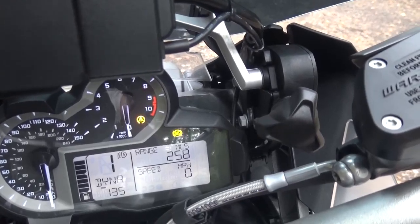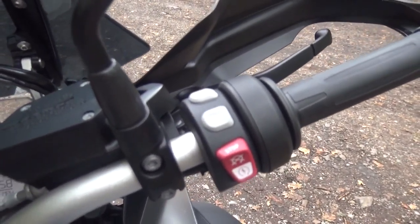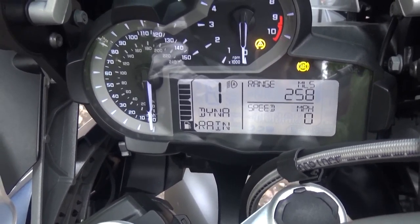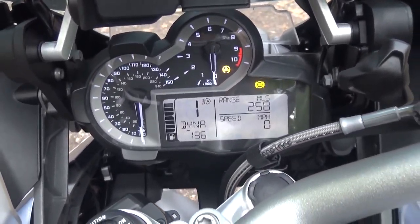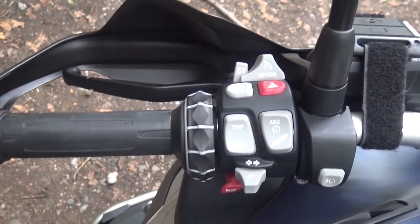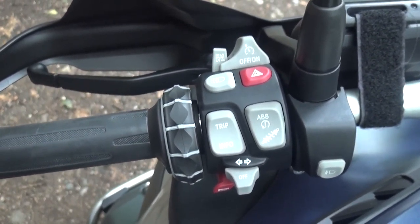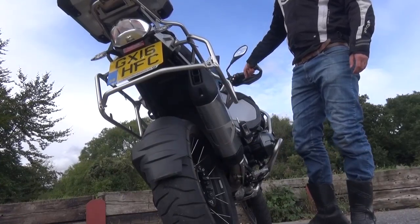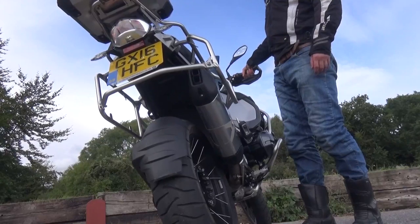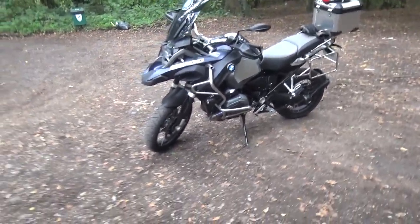This is the dashboard layout: you have your speedo here, your rev counter here, gear indicator, your range, and I've managed to set the speed to display down there too because the main one is too slim for me. You've got a sat-nav mount up top, an adjustable screen with a large knob, and keyless entry like a car. On the controls you've got heated grips, and the riding modes — dynamic, enduro for off-road, rain which reduces power and throttle responsiveness, and road. I'm leaving it in dynamic. On the other side you have trip info, indicators, ABS settings, suspension settings — soft or hard — plus cruise control, fog lights and hazard lights.